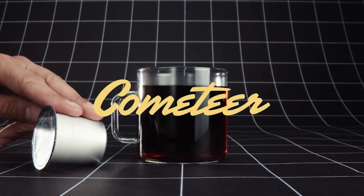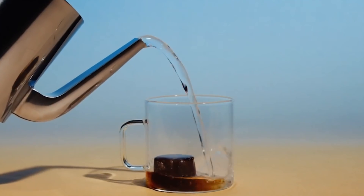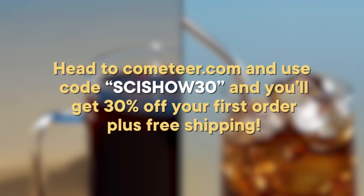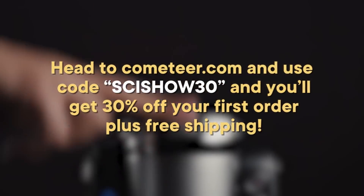Thank you to Cometeer for sponsoring today's episode. Cometeer is 100% brewed coffee, flash-frozen, and delivered to your door. Head to Cometeer.com and use the code SCISHOW30, and you'll get 30% off your first order, plus free shipping.